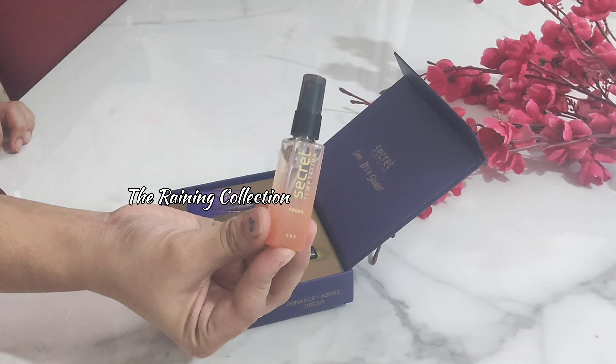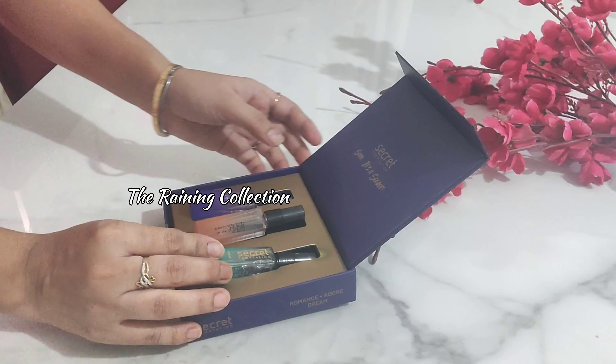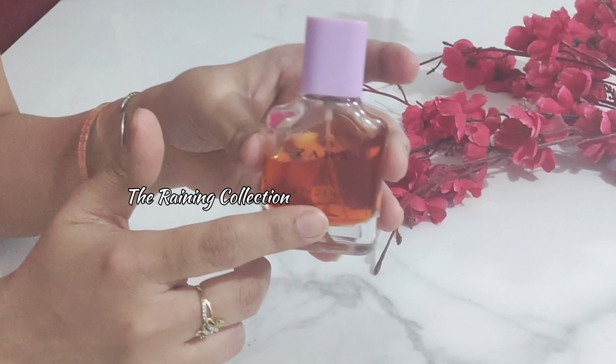lily of the valley, white flowers smell. The third one is Dream, which is a very sandalwood smell. It is a very good option for gifting.